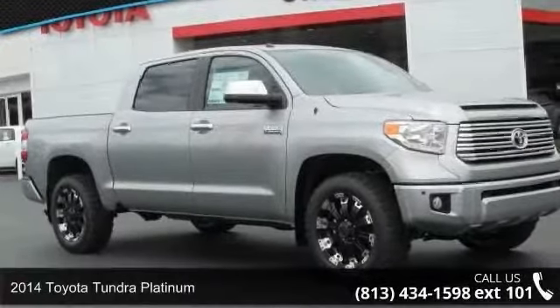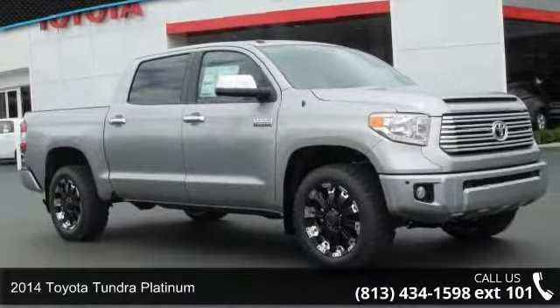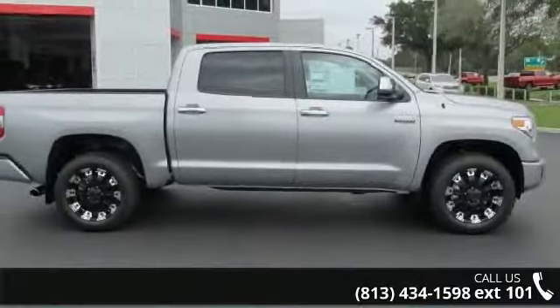Step into the 2014 Toyota Tundra Platinum. If you are looking for an automobile with great features, look no further.